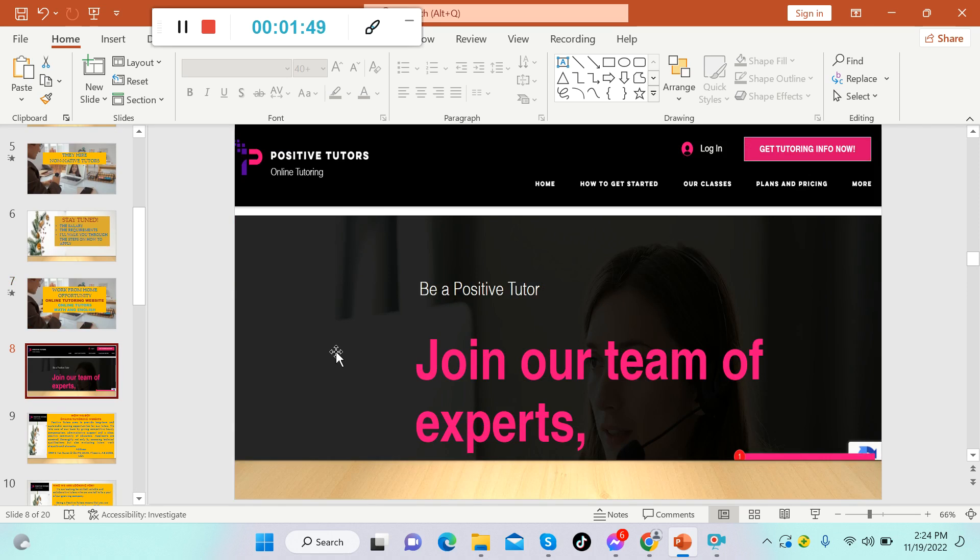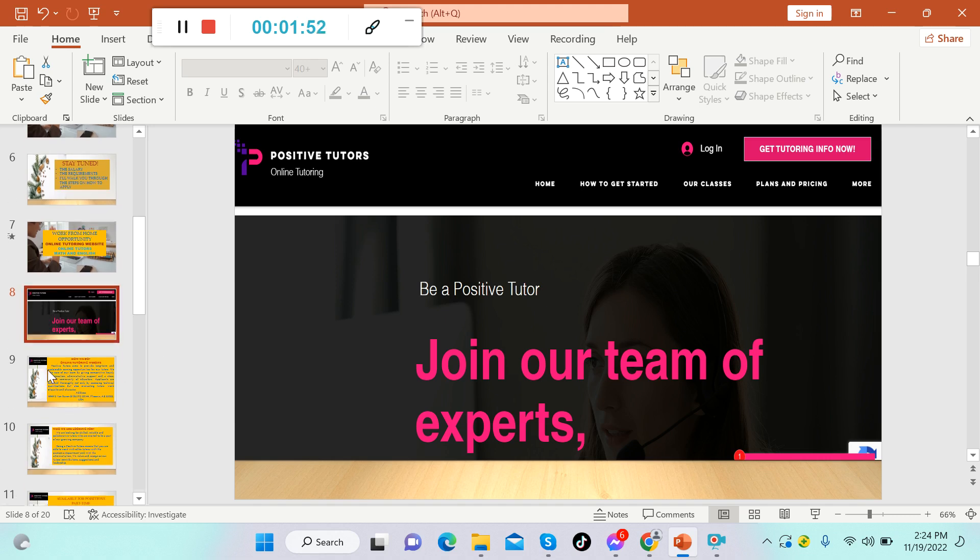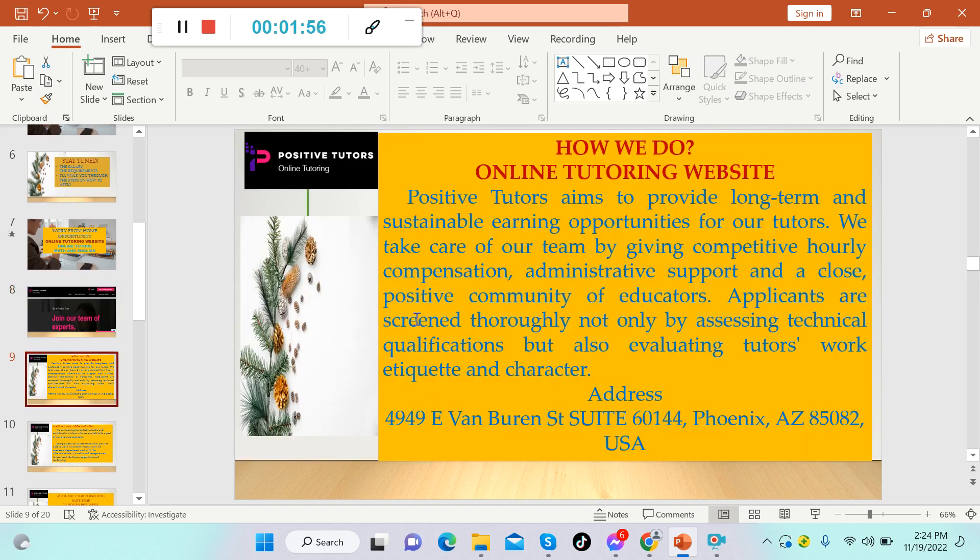This is Positive Tutors, an online tutoring website. Let's have a quick review about them. Positive Tutors aims to provide long-term and sustainable earning opportunities for tutors. They take care of their team by giving competitive hourly compensation, administrative support, and a close positive community of educators. Their address is 4949 E. Van Buren Street, Suite 60144, Phoenix, AZ 85082, USA — so this is pretty legit, based in the USA.